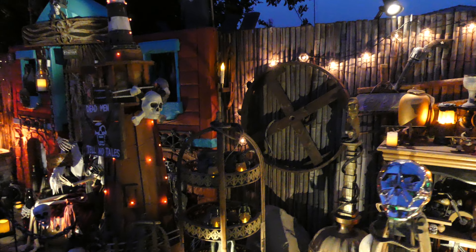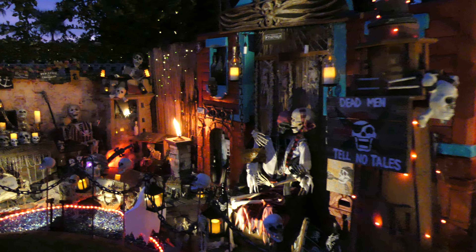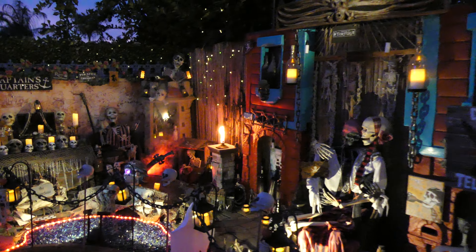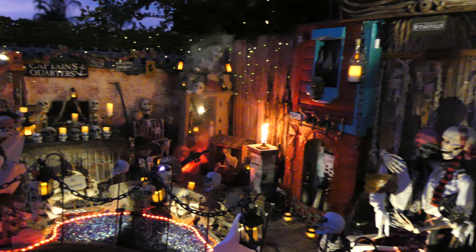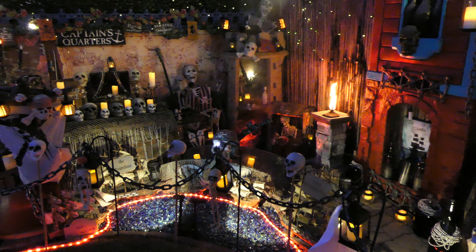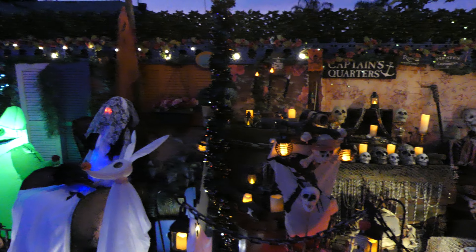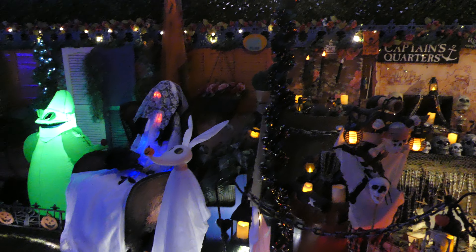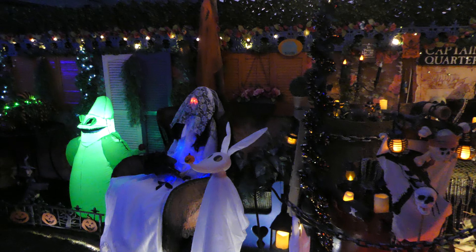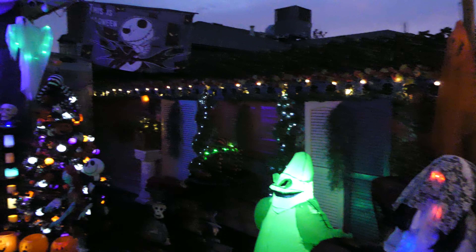Pirates of the Caribbean. New Orleans. Haunted Mansion.